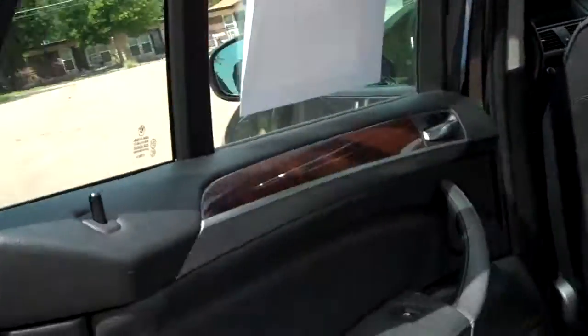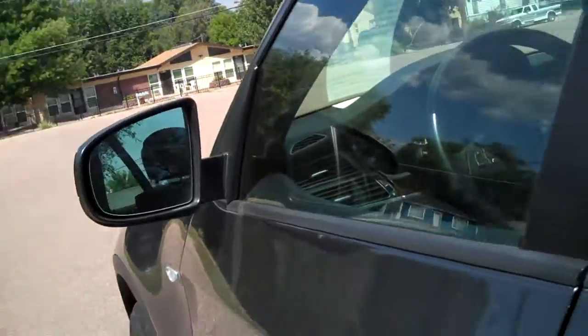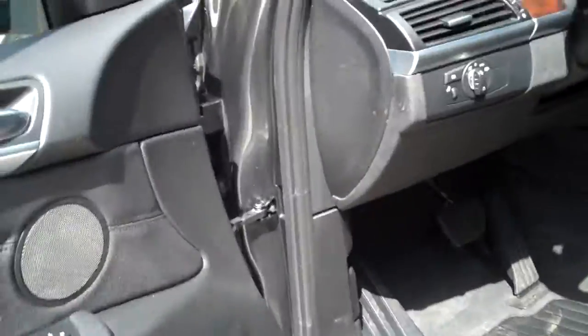Platinum gray is a wonderful color. The interior is in great shape — no tears or punctures or anything. The roof liner is great. We'll take a little closer look at the bolsters on the driver's side. Sometimes you get a little bit of wear going in and out, but not on this one. It's in super, super shape.